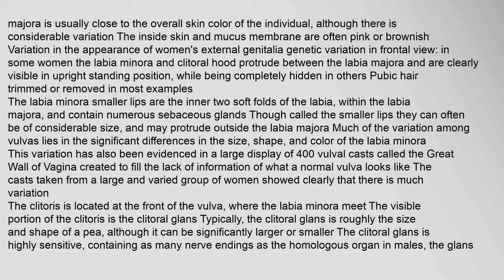The color of the outside skin of the labia majora is usually close to the overall skin color of the individual, although there is considerable variation. The inside skin and mucous membrane are often pink or brownish. Much of the variation among vulvas lies in the significant differences in the size, shape, and color of the labia minora. This variation has also been evidenced in a large display of 400 vulval casts called the Great Wall of Vagina, created to fill the lack of information about what a normal vulva looks like.